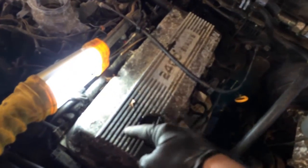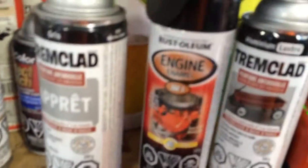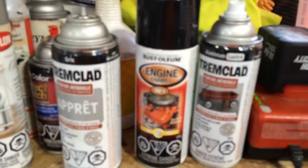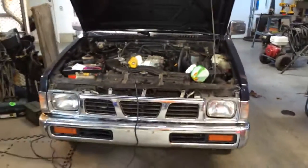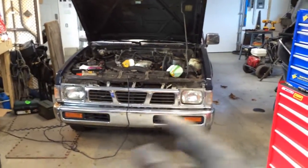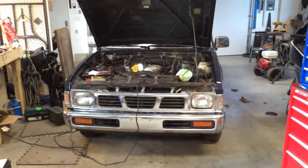I'd pull off this valve cover to paint it — I've got some engine enamel here. That would take two seconds and it would look a lot better. But for right now I'm just going to lift the truck up and take a look underneath, because I really haven't gone under it yet since it's pretty low. Let's get it up.